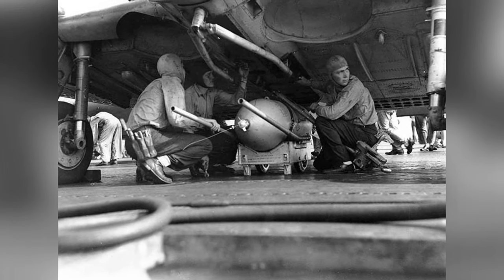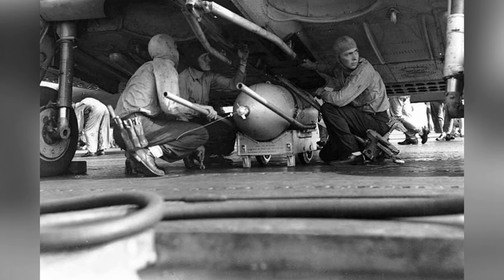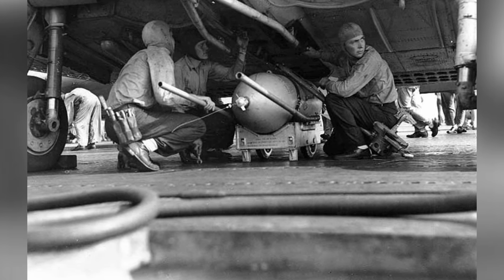The crew on the Enterprise put a 500-pound bomb on an SBD scout plane for a mission to Guadalcanal and Tulagi on August 7, 1942.